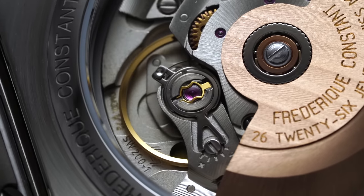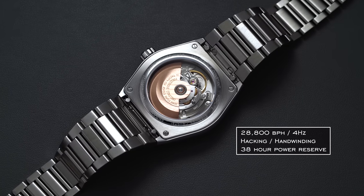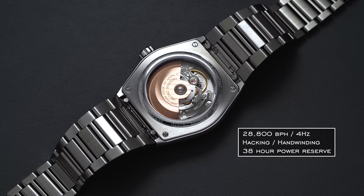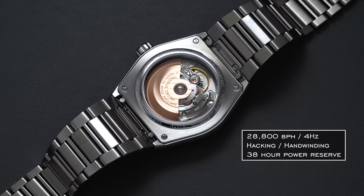In terms of general accuracy, COSC specifies minus four to plus six seconds per day. The movement runs at 28,800 vibrations per hour (4Hz), features hacking seconds and hand winding, and has a power reserve of 38 hours.